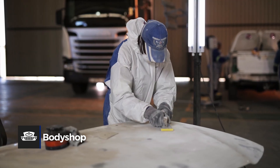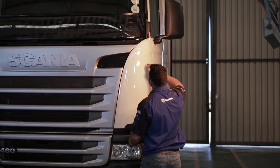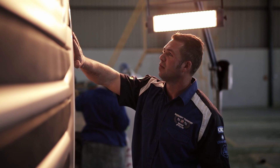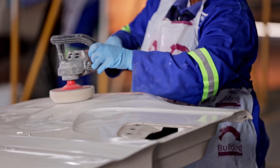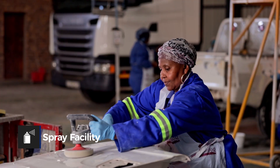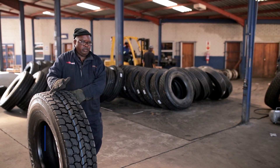We have a body shop where we repair the bumps, scratches, and general wear on our truck horses. We are focused on keeping all of our trucks in perfect condition. Our body repairers patch up areas that need fixing and professionally polish out any scratches. If needed, we have a spray facility where we take panels that need extra attention.